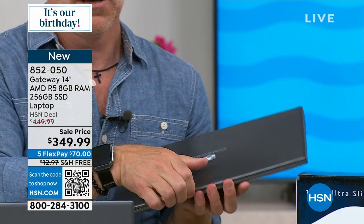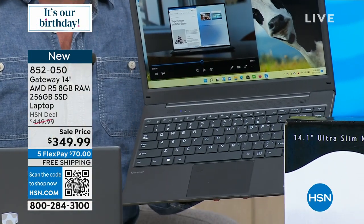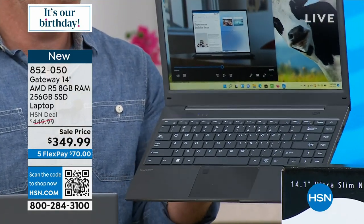You open it up — it's time to get the work done. It's a full high-definition screen, a nice full-size keyboard, large trackpad, and this has finger touch ID.